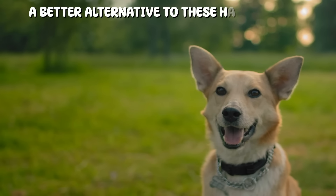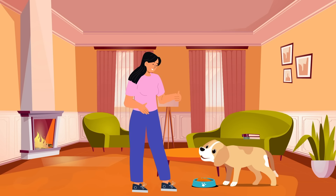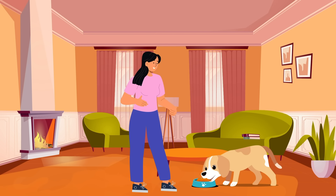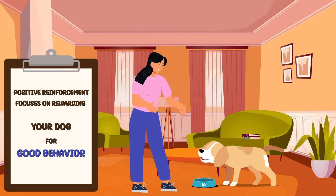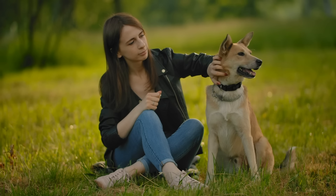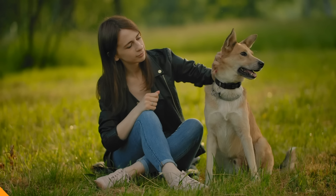A better alternative to these harsh collars is positive reinforcement training. Instead of relying on punishment, positive reinforcement focuses on rewarding your dog for good behavior. It not only strengthens the bond between you and your dog, but also encourages them to do what you want willingly.